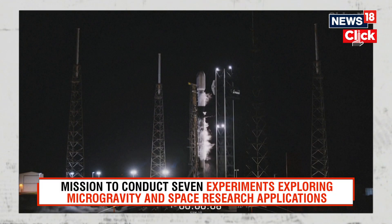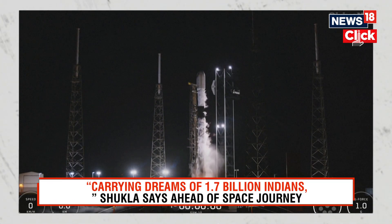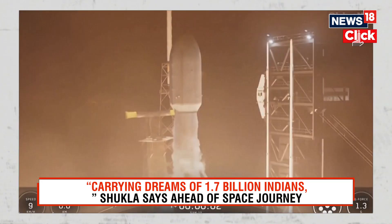T-minus 10, 9, 8, 7, 6, 5, 4, 3, 2, 1. Ignition and liftoff.